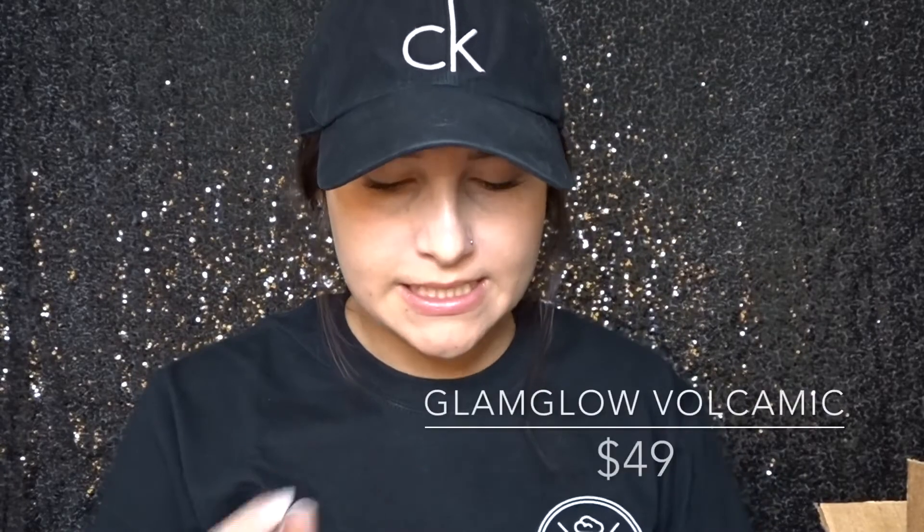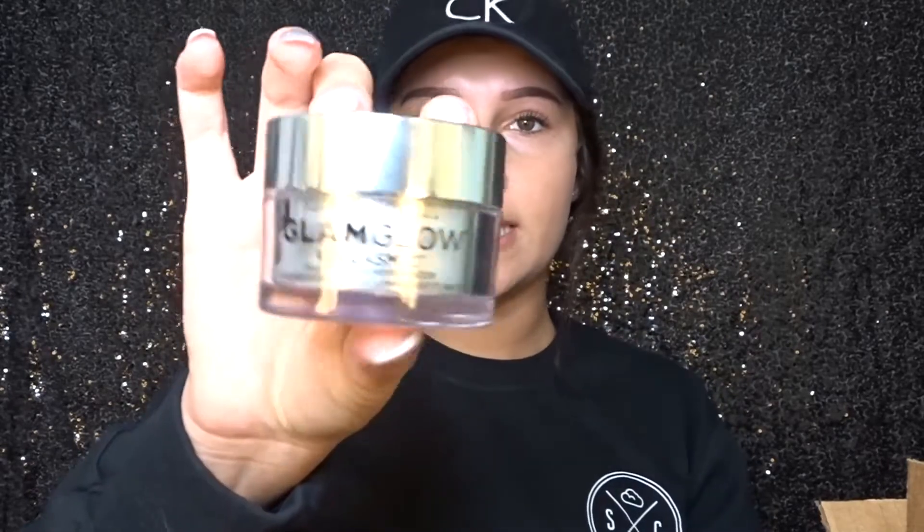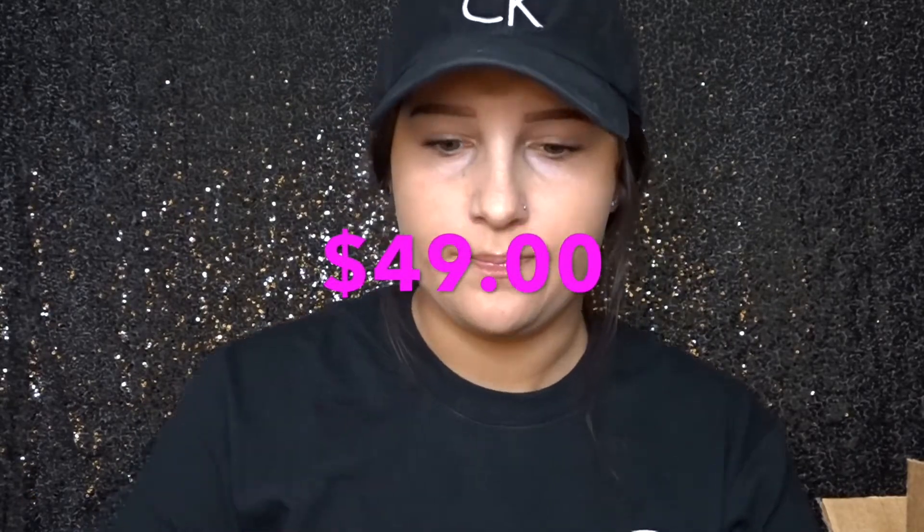Next up is the GlamGlow Volcanix Matte Glow moisturizer. My skin is pretty oily so I got this because it says it helps with that, and GlamGlow never disappoints. When you open it up it's kind of like a balm — it's not like a creamy thing, you just apply it and go. I've only used it like twice but I've been liking it. I think this goes for $45 and you can get it at Sephora or online.